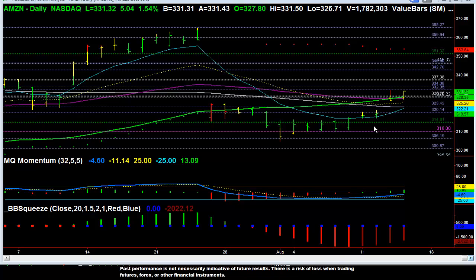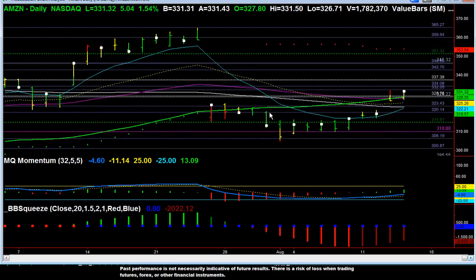Looking at Amazon on a daily chart, you can see Amazon has pushed above the previous highs made by these two days back at the end of July, when we gapped lower after a poor earnings report. So what we have is consolidation here right below the tree line, and then here a nice move higher.